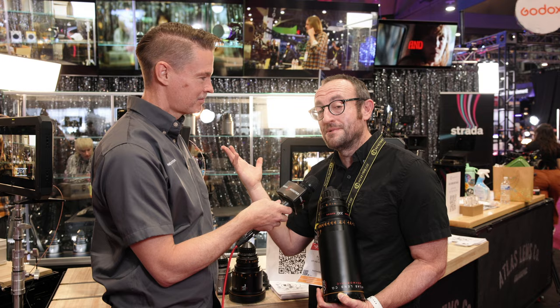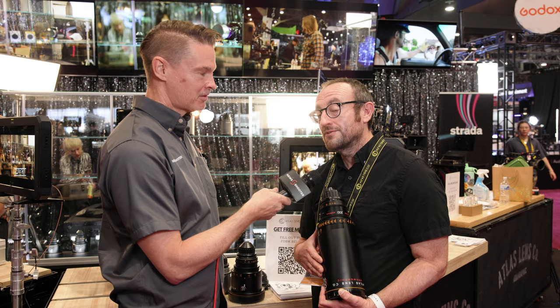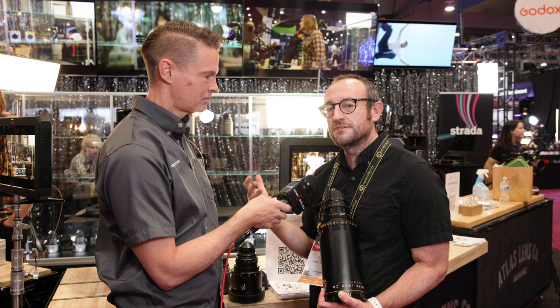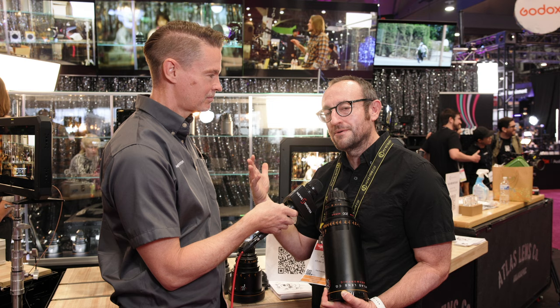I have to ask about anamorphic zooms — any chance in the future? Be on the lookout for Atlas because we are always innovating, but we take slow, cautious steps to make sure every design implementation not only meets but exceeds customer expectations. We're pacing ourselves and taking the right steps to make sure the future of cinematography is as bright as possible.